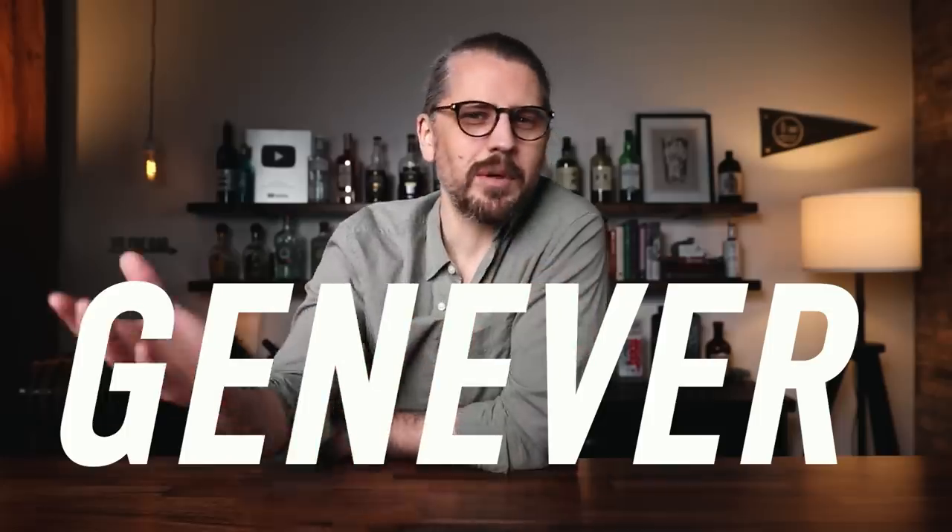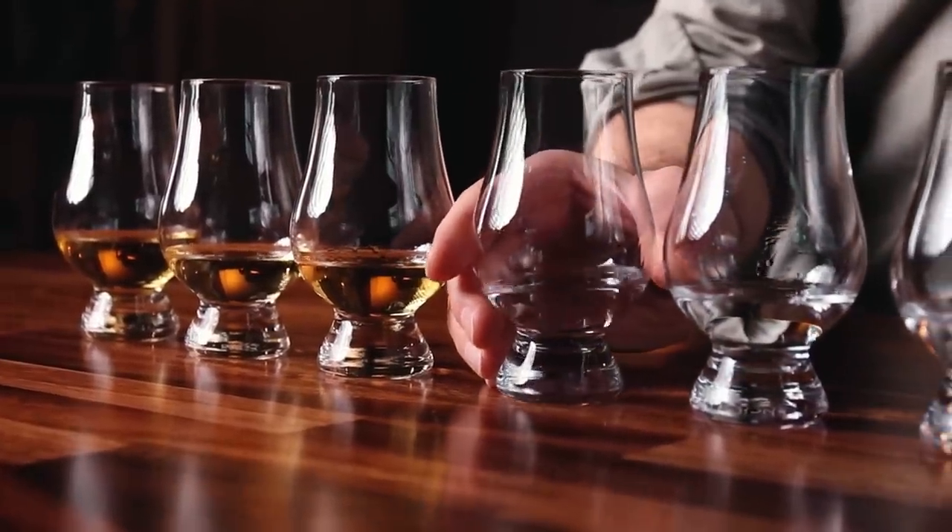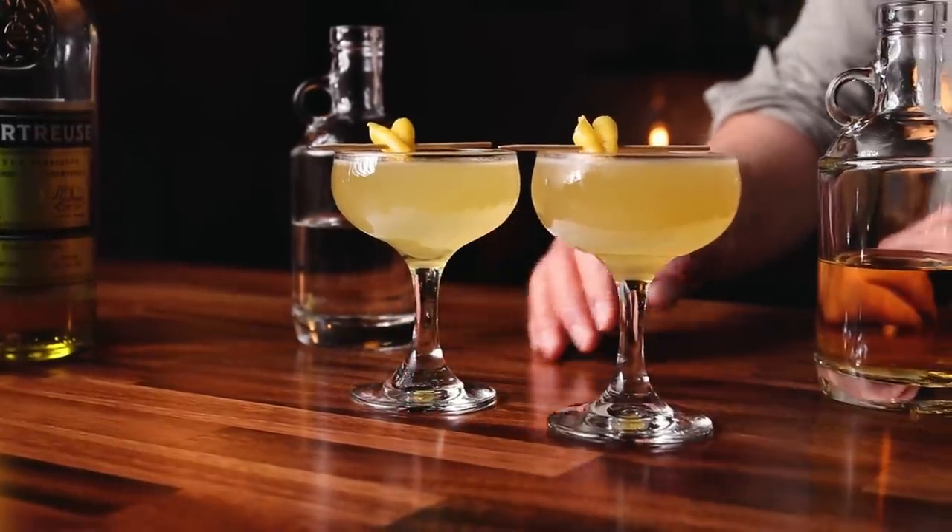Welcome back, friends. It's Anders. Today we are making the Flying Dutchman. This is a drink I've been making for years, and for years I thought this was a classic cocktail. It's not a classic cocktail, turns out, but we're making it anyway. The reason why we're making it is because I think it is a wonderful introduction to a spirit called Genever. This episode is sponsored by the World of Genever. We are going to touch on what Genever is, make this fine cocktail, and have some sips and some fun.